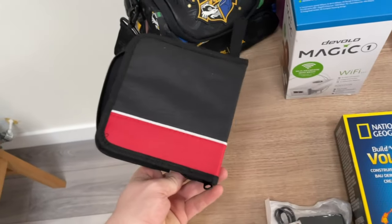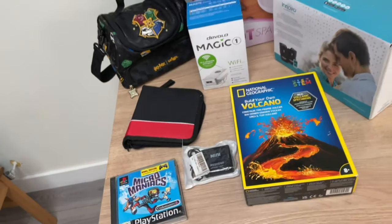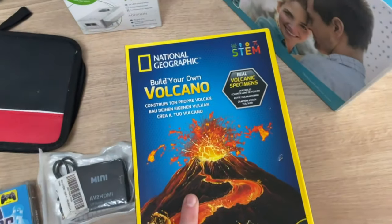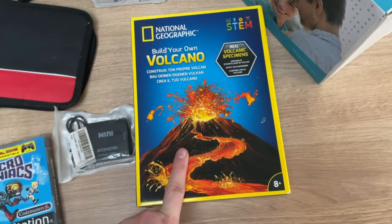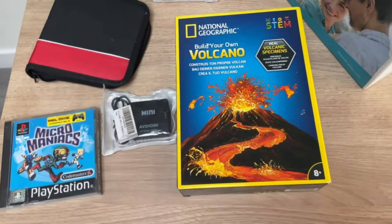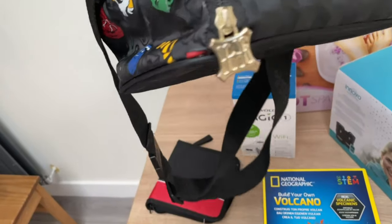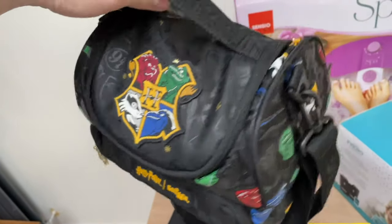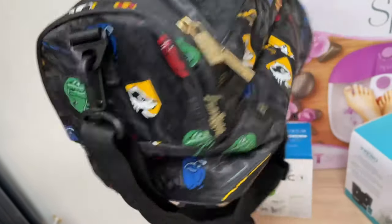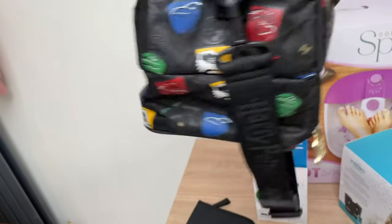Paid 10 or 20p for a little storage case, just to keep some loose games organized. Paid a pound for this volcano — you can sell it for a tenner, but my lad's well into stuff like that so I'll be keeping it for Christmas or birthdays. Harry Potter Smiggle lunch bag, mint condition, really well looked after — paid a pound for that as well, probably going to put it up for about a tenner.